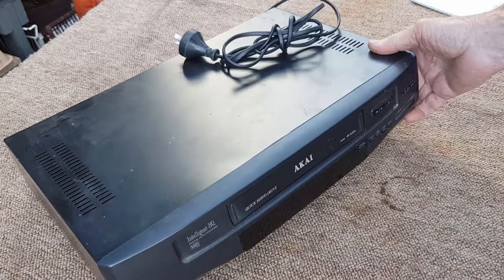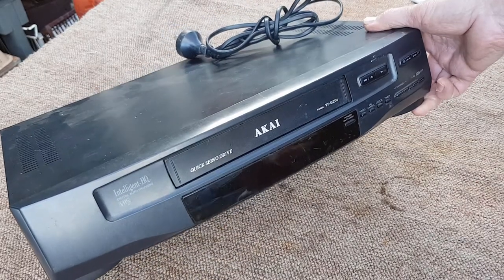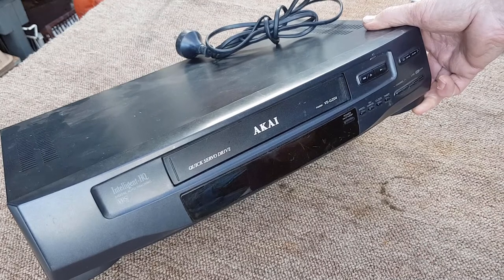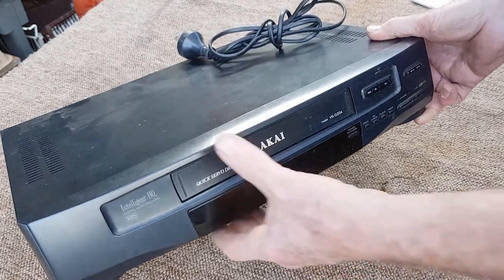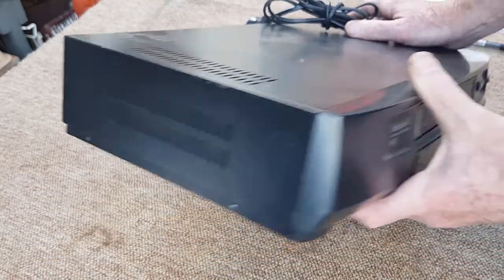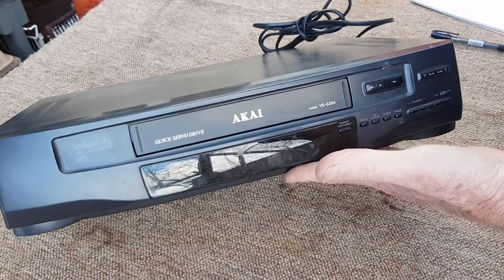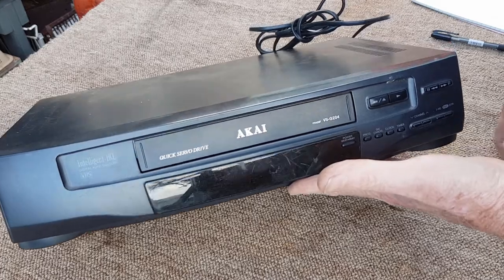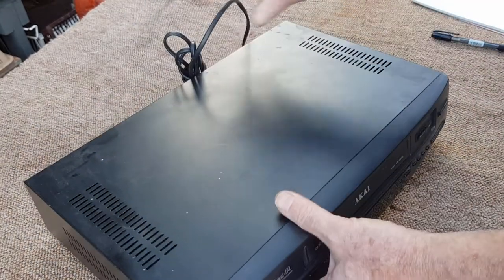That brings the first point to this video: if it works and it happens to be a good brand, by all means sell it - you'll get much more than you'll ever get for scrap. This is just a middle-of-the-road Akai, nothing flash. It hasn't got a remote and apparently it doesn't work, so there's no sense mucking around. Even going order I'd probably only get $10 for it.